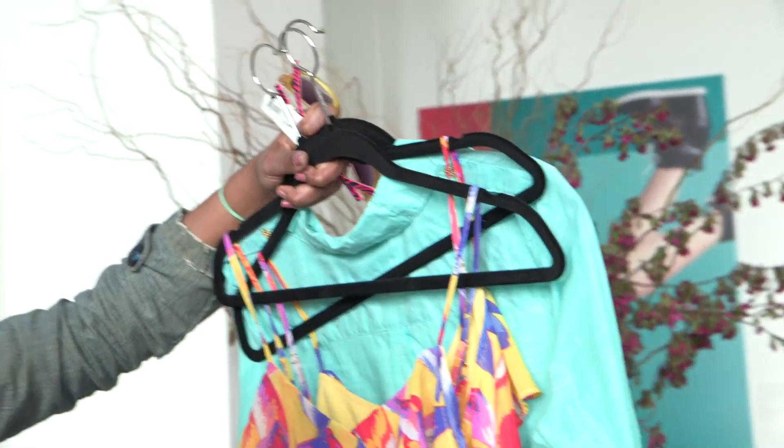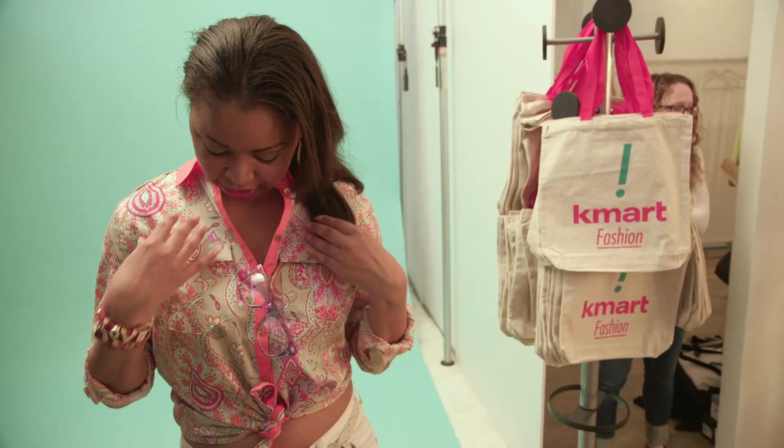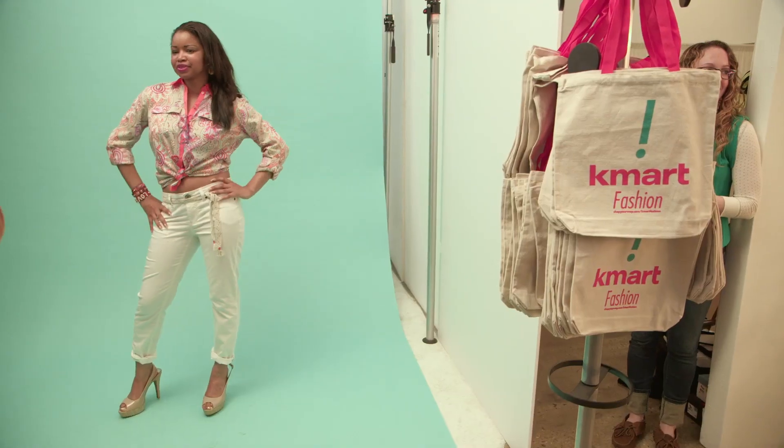I hope someone surprises me today — I live for that. I would love to see someone do something and have that aha moment. I love the tribal theme here in the coral to give it that pop.